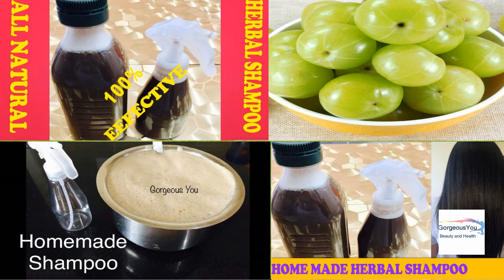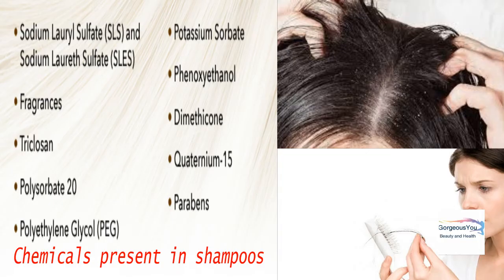Many people are switching over to natural DIY shampoos for treating a variety of hair problems. They prefer to use homemade herbal shampoos using amla, shikakai, reetha, methi or fenugreek, or hibiscus, etc. Pollution, improper hair care, and chemicals present in shampoos are causing so many hair problems and restrict our hair from growing properly.